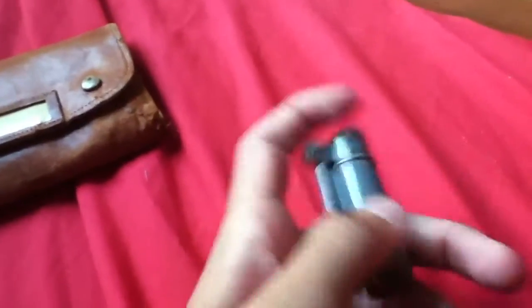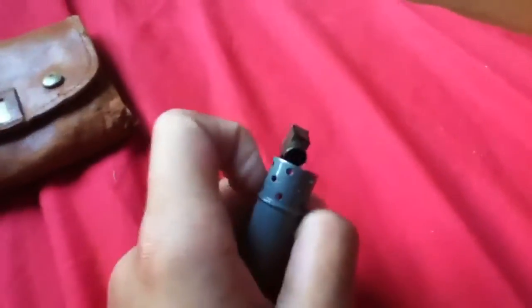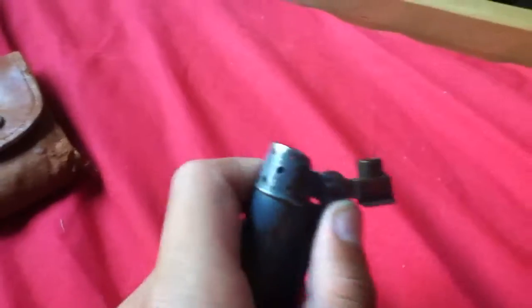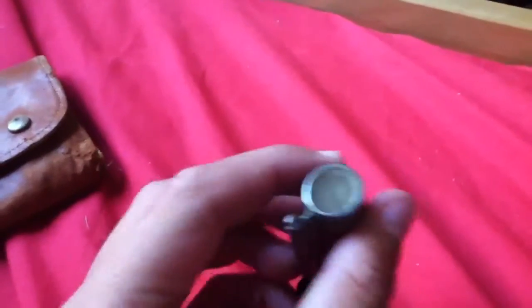Here I got a Dunhill service lighter. I think this is World War II era, U.S. issue, but I need help from you guys on how to get this thing up and going again because I want to start lighting it. If any of you know about these, that would be awesome.